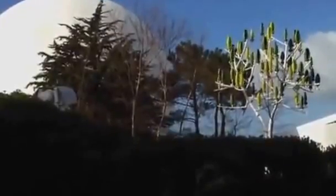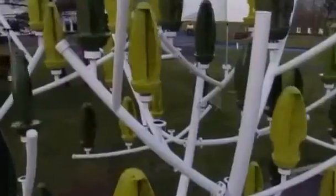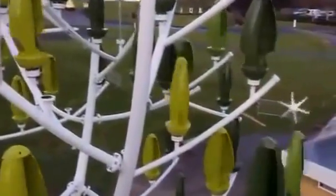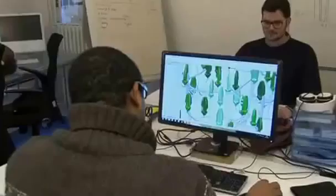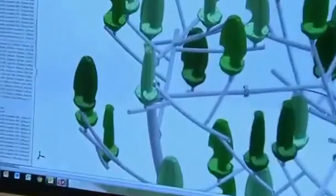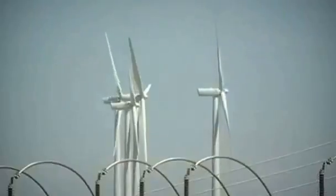Next time you're sitting in a city park, you might find yourself surrounded by some unusual trees. The wind tree is made up of a steel trunk and mini turbine plastic leaves, and it's designed to harness energy from even the slightest of breezes. French start-up New Wind says its silent but powerful windmill should appeal to those opposed to the noise and size of more traditional wind turbines.